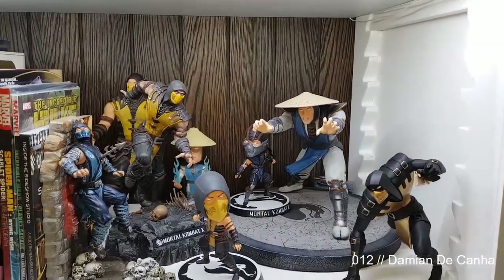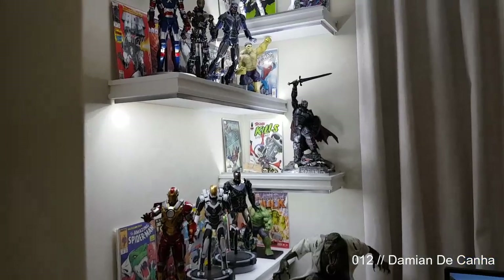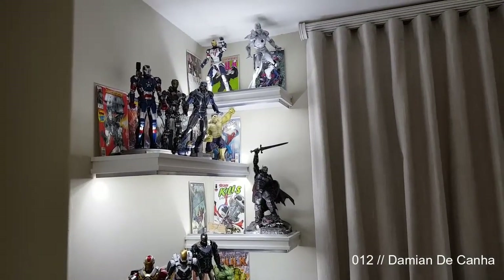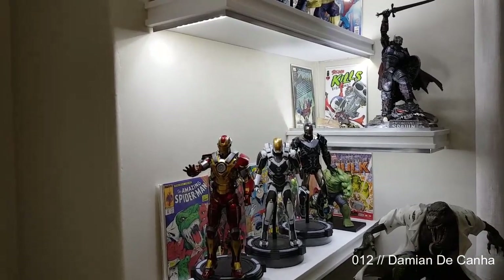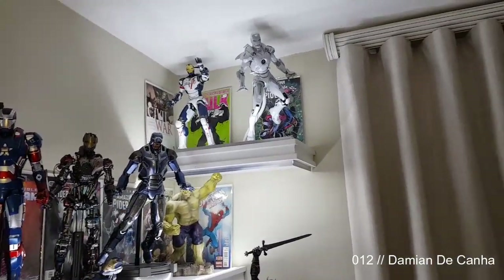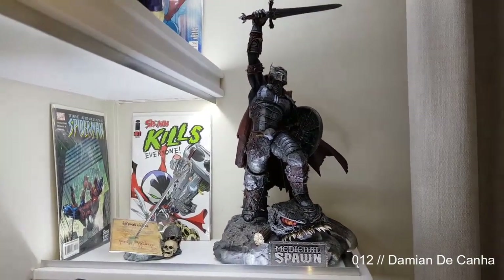Coming here, I've got my Hot Toys Iron Man. I only have 11 on display — I do have 22 of them, but it's just too many to display. All awesome: Heartbreaker, Star Boost, Sneaky, Iron Patriot, Ultron, Mark One, Shotgun, Iron Legion, and Sub-Zero. Awesome one up there.